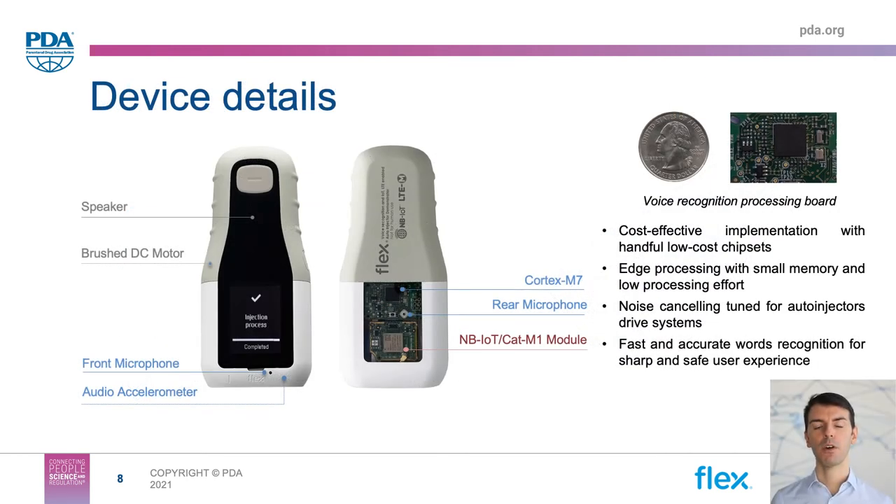Let's take a deeper look at our voice solution, which combines different pieces of technology under a single device. Starting from the hardware, the system is based on a very inexpensive architecture featuring a Cortex-M7 microcontroller and two digital microphones for directional sound capturing — one microphone on the front facing the direction where the user is expected to talk to the device, and a second microphone on the rear side meant to record the ambient sound. Finally, there is an audio accelerometer used specifically to pick up all the noise generated as mechanical vibration through the plastics.